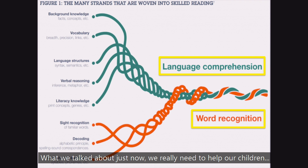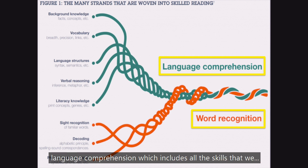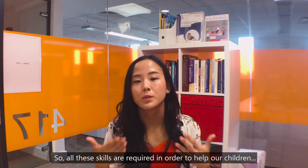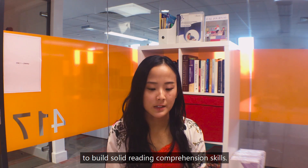This echoes what we talked about earlier: we really need to help our children build good literacy skills in both decoding and language comprehension, which includes all the skills we've discussed — vocabulary, syntax, and verbal reasoning. All these skills are required in order to help our children build solid reading comprehension skills.